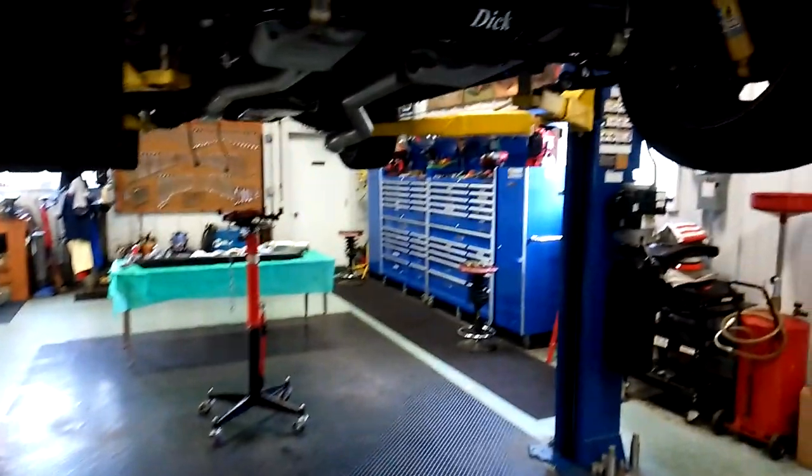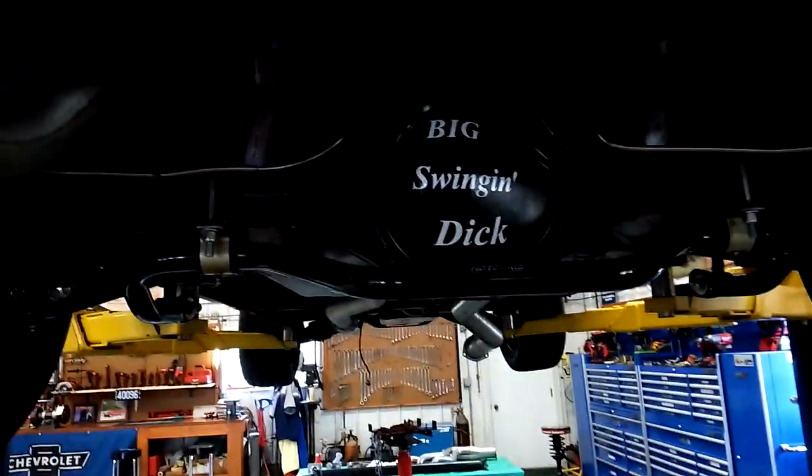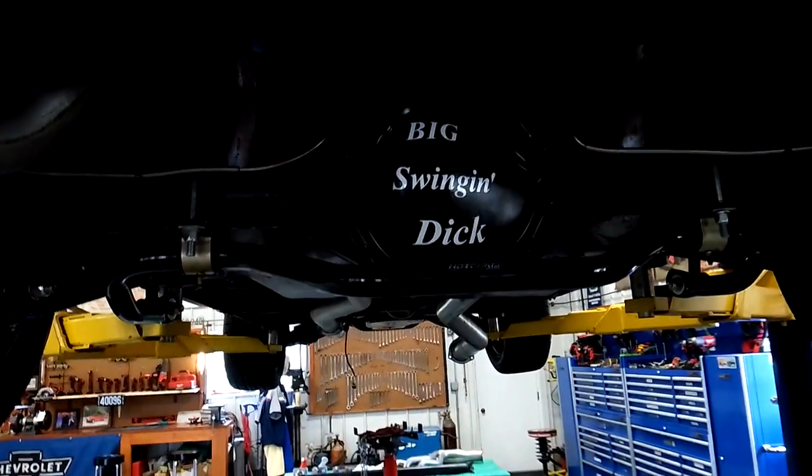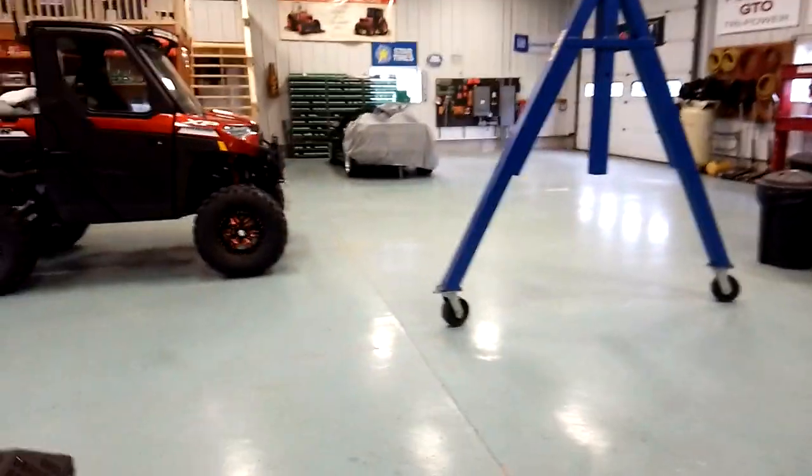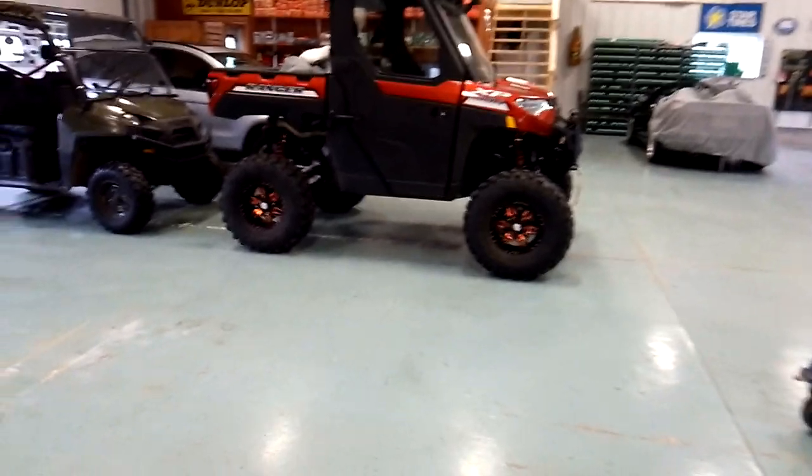Did you guys see what it says on my Chevelle's rear end? It says 'big swinging dick.' I've done a lot of upgrades to that car — Bilstein shocks, sway bars, Hotchkis upper and lower control arms. Did a lot of work on that car. That's about it, guys — that's the complete tour.